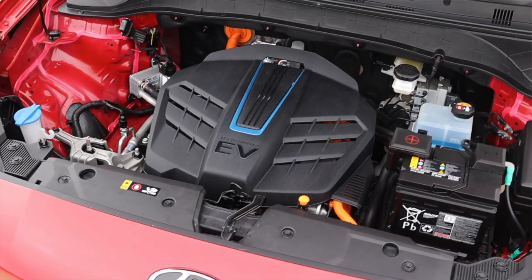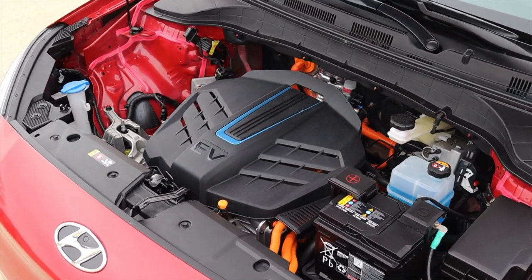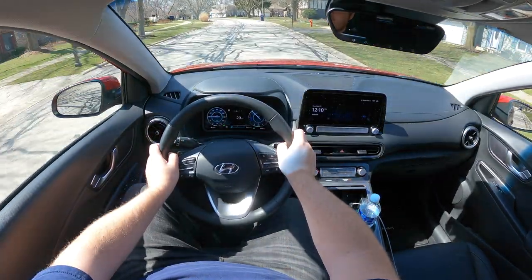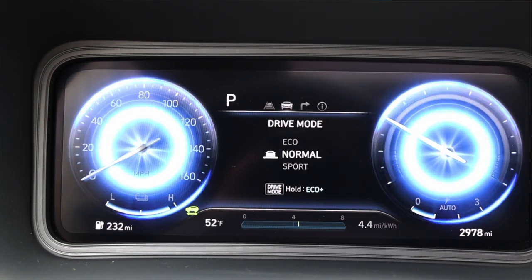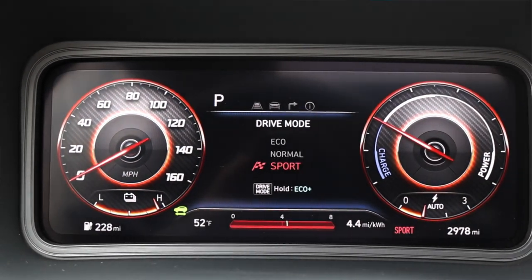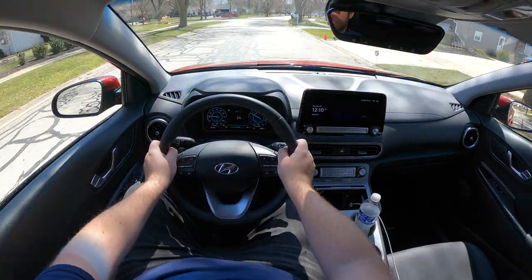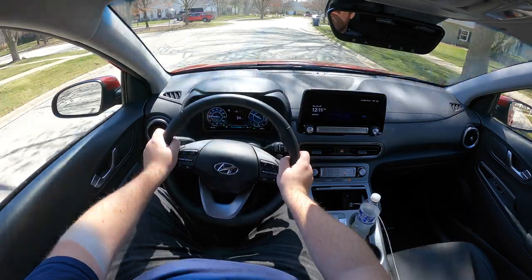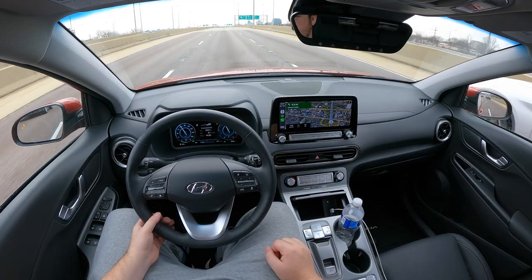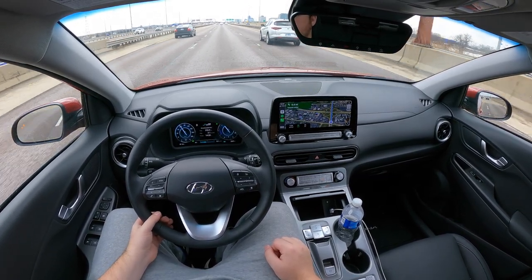Throughout all of this I've been averaging 3.0 miles per kilowatt hour — I actually have no idea if that's good or bad, as this is my first long-term electric loaner. As for how it feels to drive: it has three modes — eco, normal, and sport. Normal is fine, but eco and sport could not make the car feel more different. Eco makes it feel really mushy and slow, but sport mode turns it into a rocket ship — this thing is quick, and that's been a lot of fun.